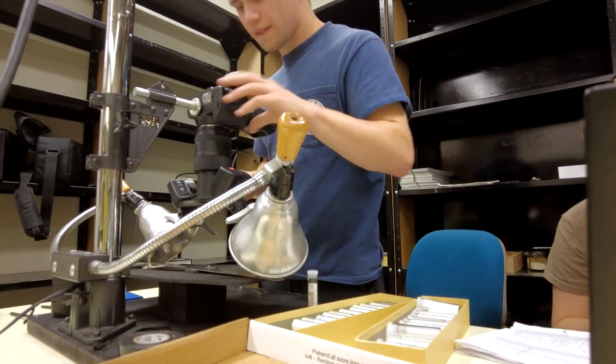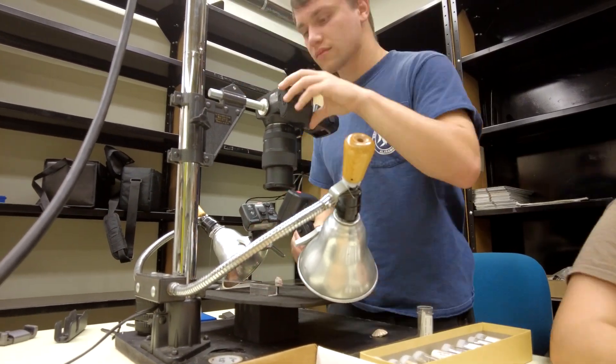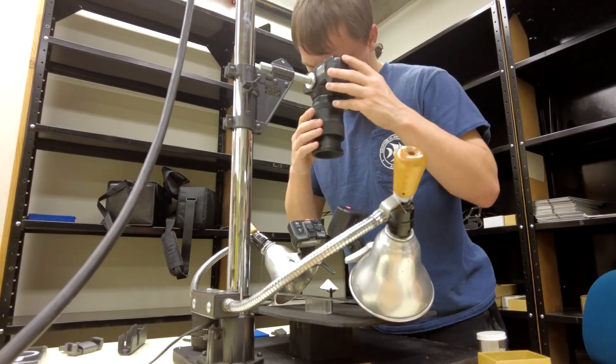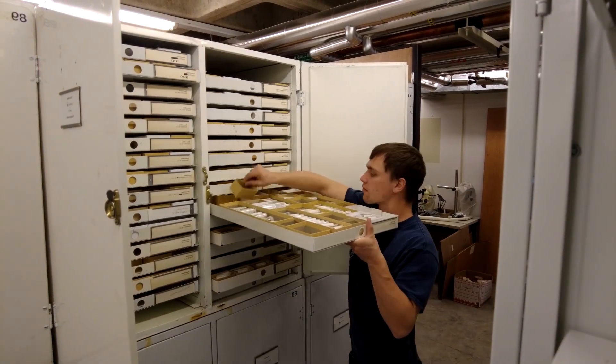An important part of our guides is that we use standard views for imaging each shell. This makes comparison between shells much easier, but it can take a lot longer to photograph each one. Then, after each shell is photographed, we put it away and continue through the list.